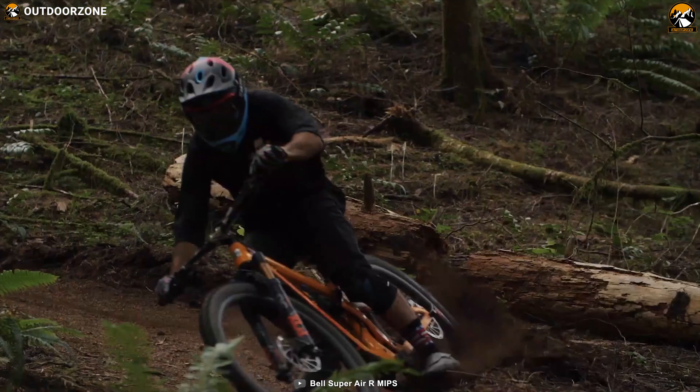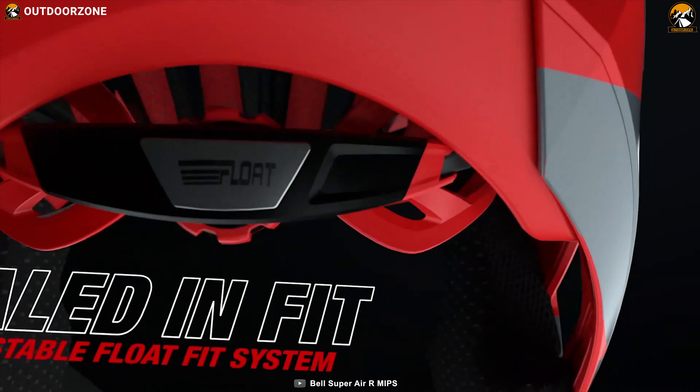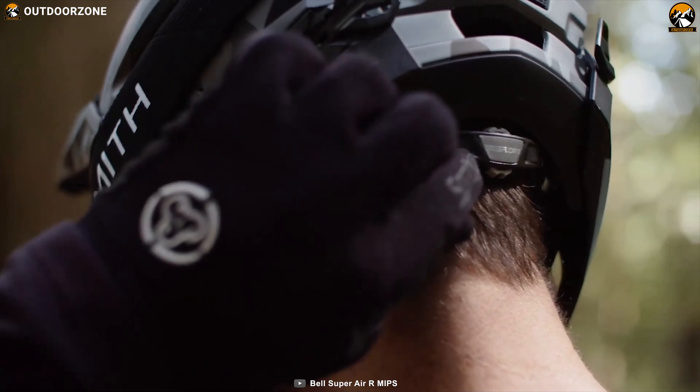It features ecstatic padding so no more stinging helmet. In addition to that, it has a float fit adjustment system that is integrated to the spherical MIPS, and you can adjust its visor according to your preference.